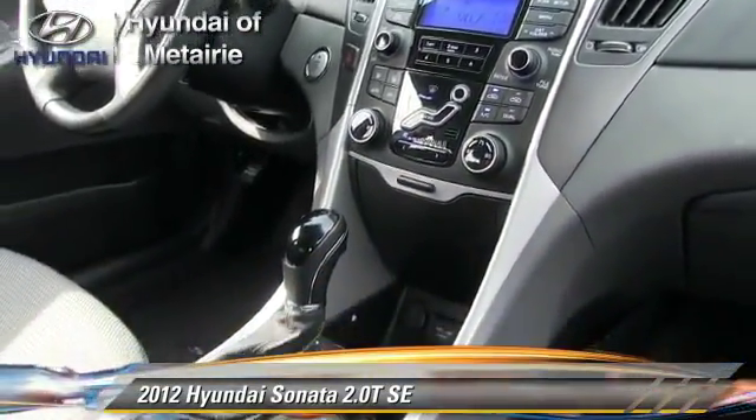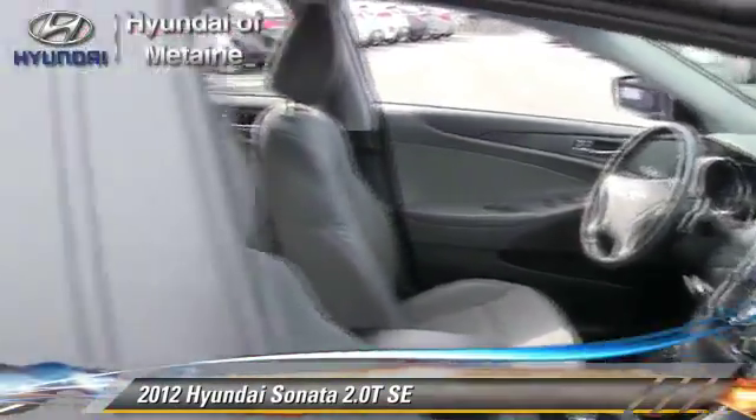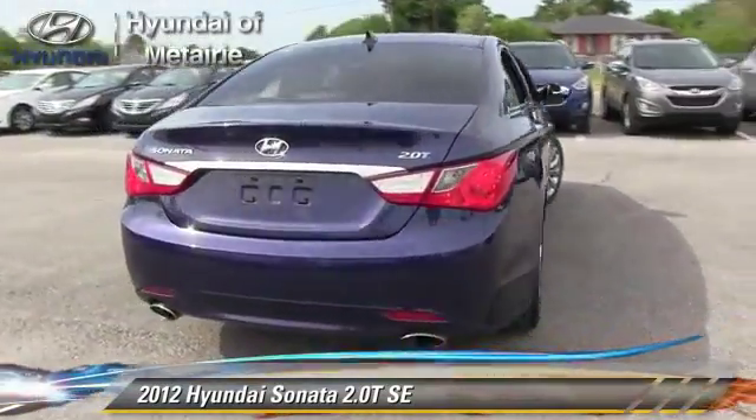This Hyundai is well-equipped, featuring power steering, power door locks, and leather seats. Safety features include traction control, stability control, and four-wheel ABS.